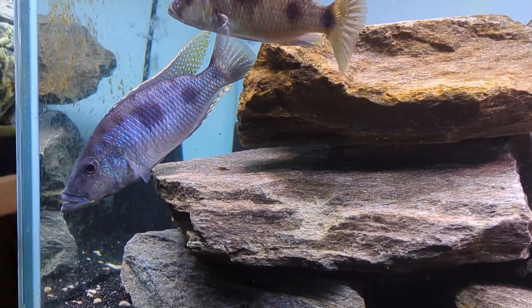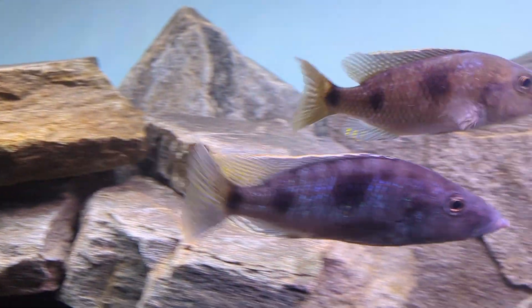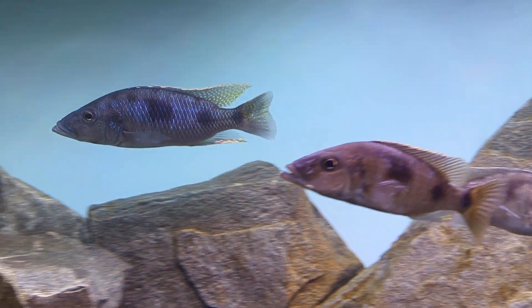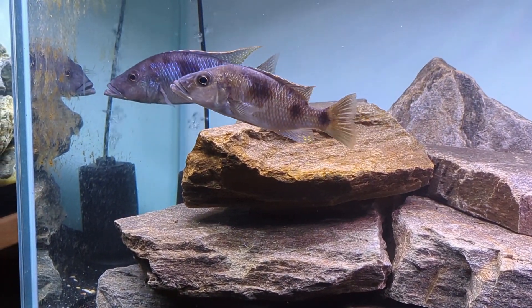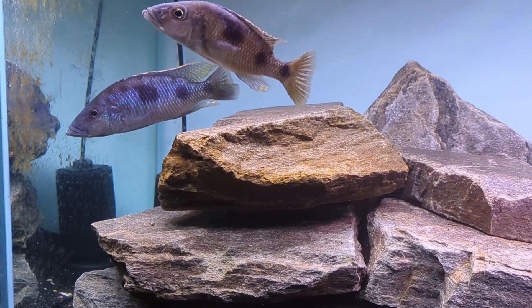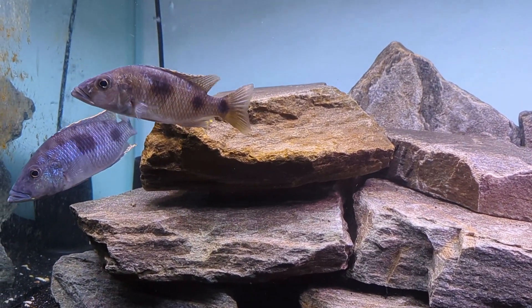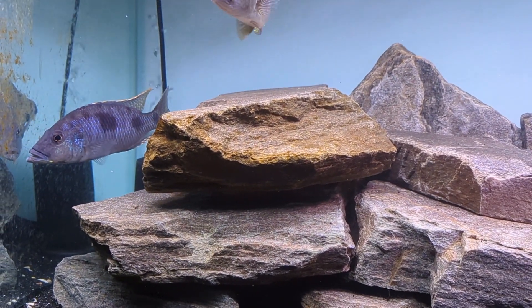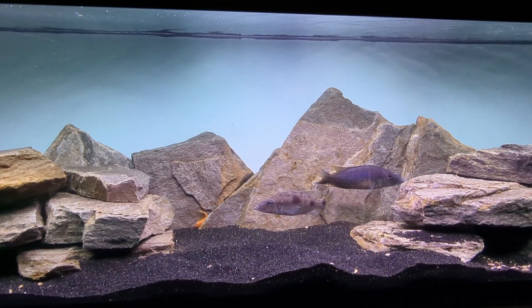Lighting can be important with this species. I have reasonably strong lights on this tank to bring out the hues of violet and indigo that make up this fish's base color. If you have weak to moderate lights, they can appear a darker blue, which is still a very attractive look, but it kind of just depends on your preference of lighting and what you have to work with.